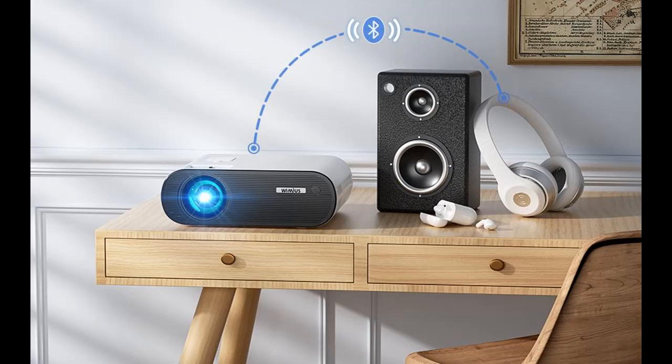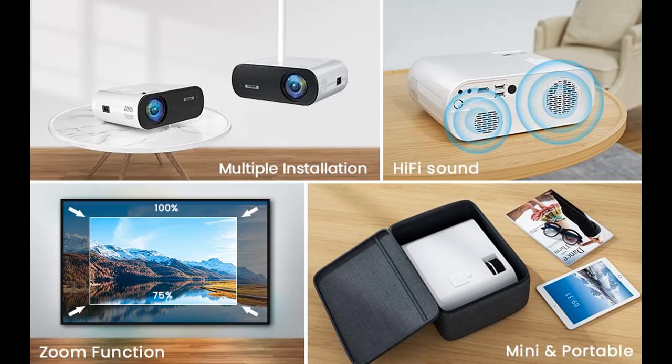Multiple connections: this digital projector is equipped with HDMI, AV, USB, and 3.5mm audio interfaces. The projector is compatible with Fire TV Stick, Chromebook, Roku Stick, Laptop, USB Drive, DVD Player, PS4, and more.